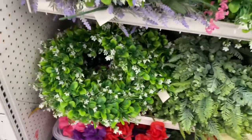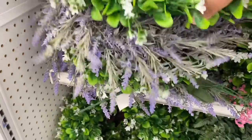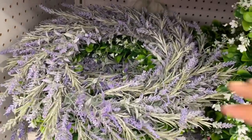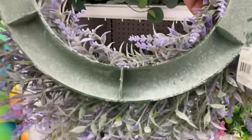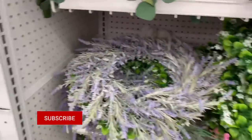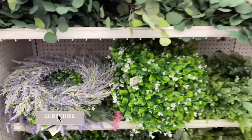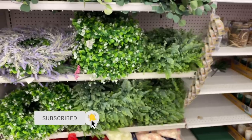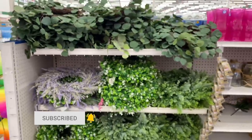And look at this — how beautiful! This lavender wreath for $7.99. Gorgeous, gorgeous, gorgeous. So make sure you scope around the store because they do kind of have things sprinkled throughout, and you don't want to miss any exciting deals.